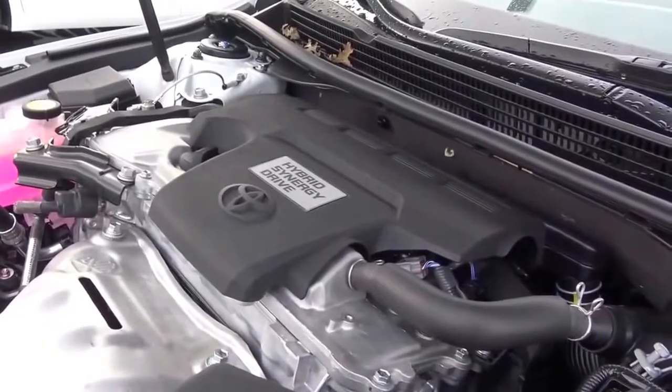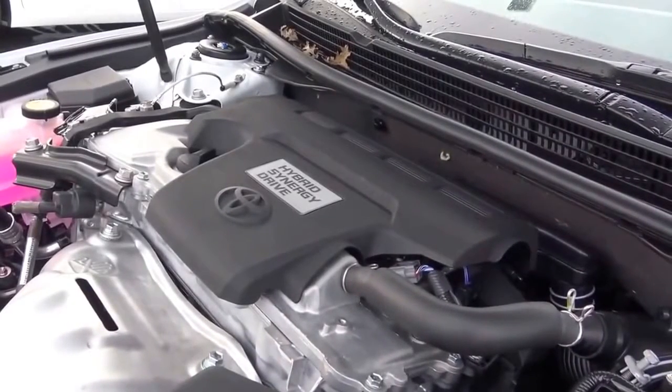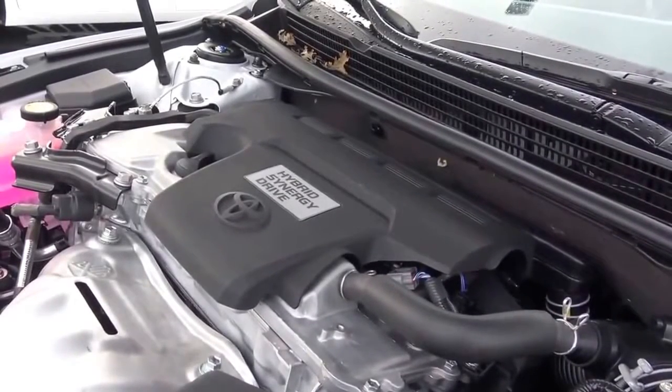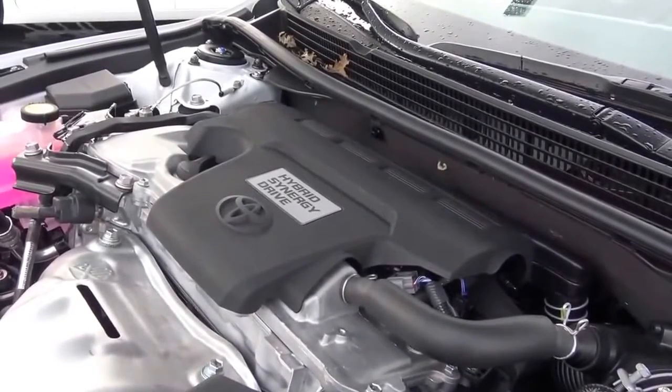If fuel economy is your priority, you'll want the 2.5-liter four-cylinder hybrid paired with an electric motor, which earns up to 40 miles per gallon. Most Avalons, however, are going to be equipped with the regular 3.5-liter V6.